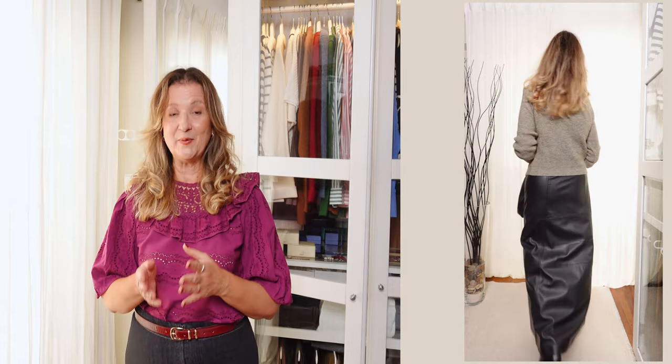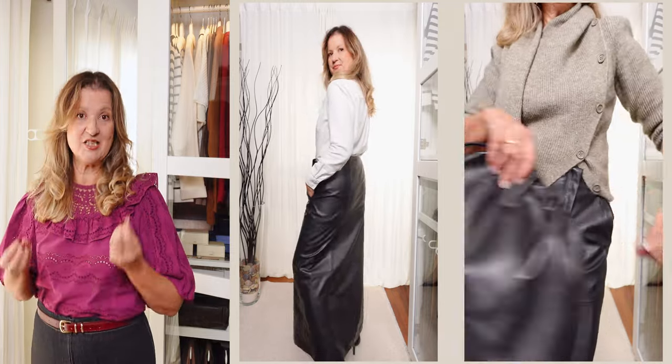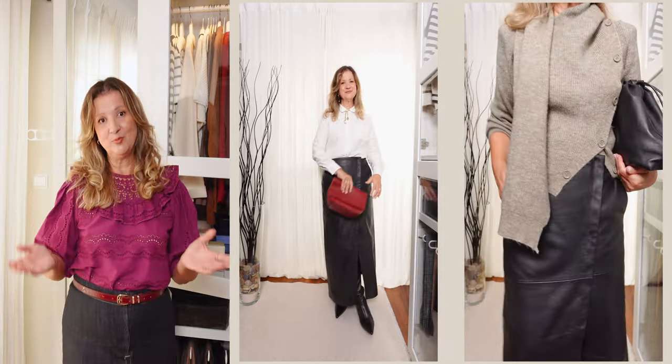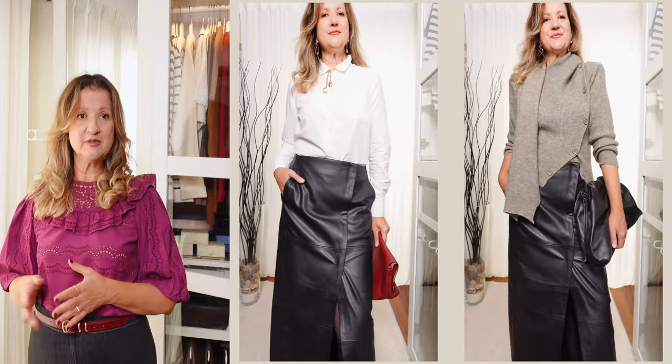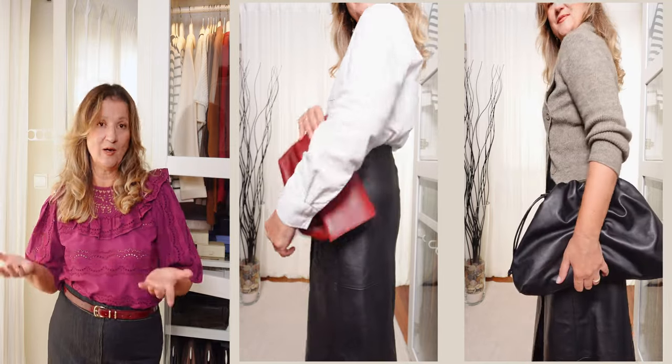If you opt for a leather midi skirt, you are going for an edgy and bold look. Leather midi skirts are a key trend for fall and winter — pair them with a turtleneck or a sleek buttoned shirt for a sophisticated yet edgy look. Add knee-high boots to complete the ensemble. You can also layer a long wool coat or a trench coat for added warmth and style, which brings us to the next formula: midi skirts with long coats for layered elegance.